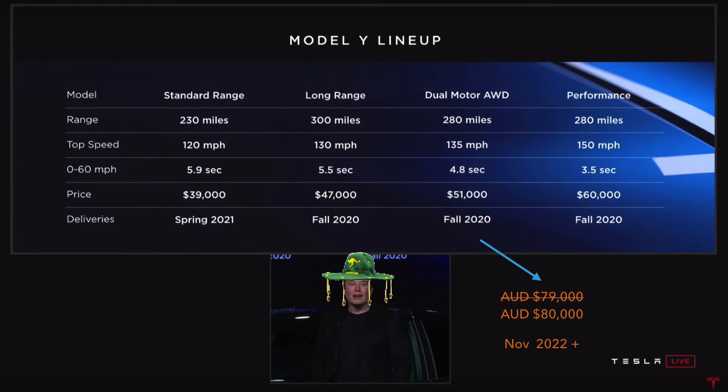For the performance version, Elon has said $60,000 in the US. I've said $93,000 inclusive of GST without the luxury car tax — with luxury car tax that comes to $98,250, shown with the base price in strikethrough. That's about $5,000 more than you'd pay without the luxury car tax. This is without any import duty — just GST and luxury car tax applied for these two versions. I've estimated November 2022 and beyond for these as well.